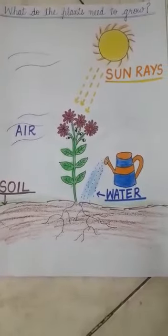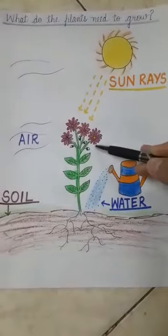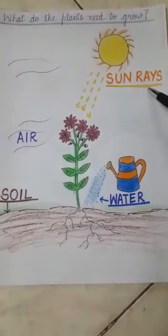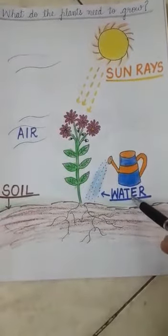First of all, plants need sunlight, or you can say sun rays. The second one is water. Plants need water to grow.